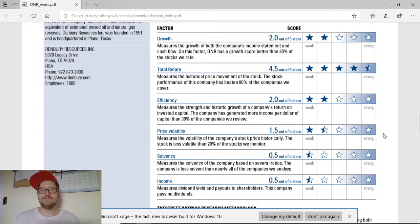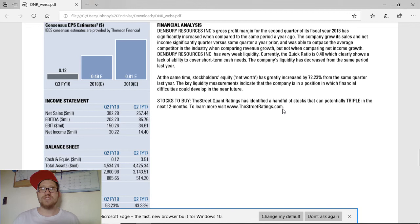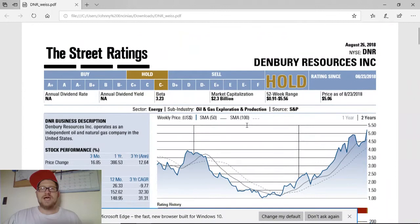It is a hold, but I wouldn't necessarily not buy this company. Put it in your watch list, maybe buy one share for $5, see what happens and go from there. Do some more research on it if you want to. I already own this company, and I believe my wife does as well — good company to get involved with. Their stock net worth, or stockholder equity, has greatly increased to 72%. That means a lot of people have their eye on this company right now, and if more people buy into it, their profits will rise as well.